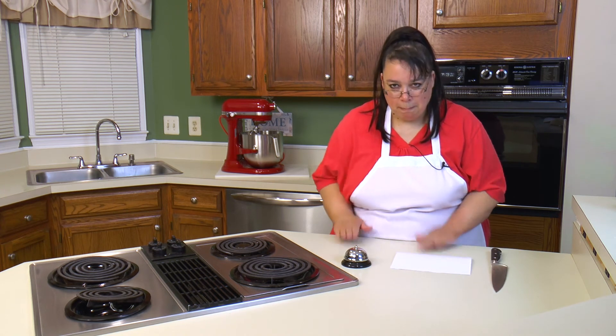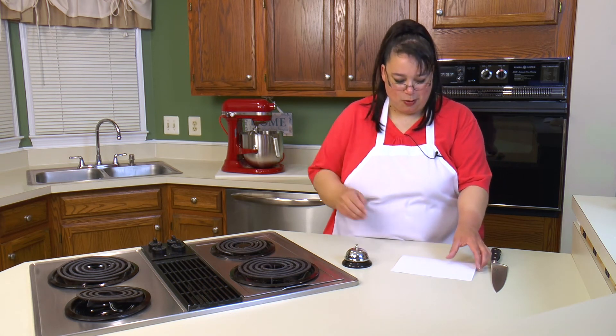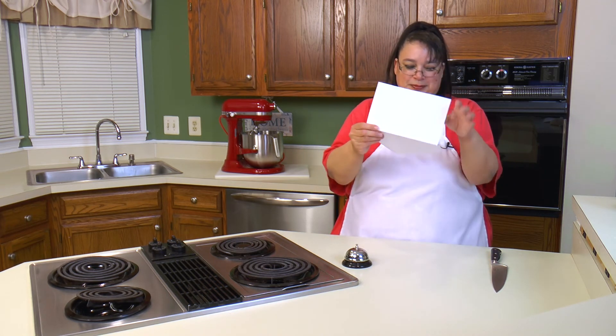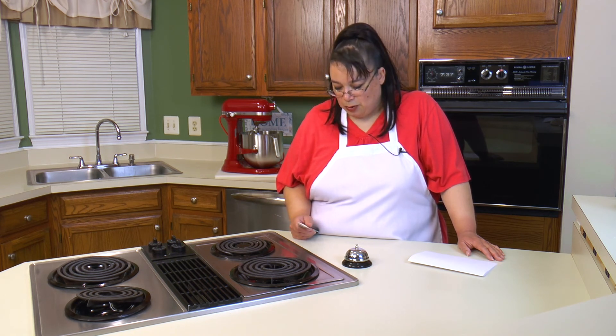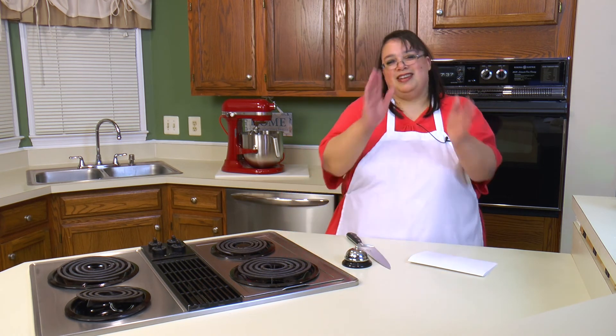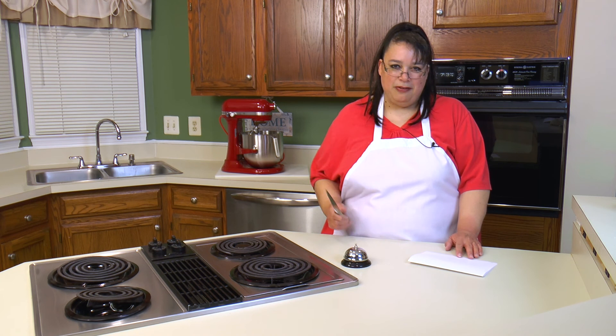So the winner of the Kuma knife giveaway is... congratulations! You are getting one of these fabulous Kuma knives and you will really enjoy it. I really appreciate you watching my show. Please send me an email or a private message using your YouTube account and I will send that information off to Kuma and they will get you your knife. Congratulations — Ann Pollard, you are the winner of the Kuma knife giveaway!